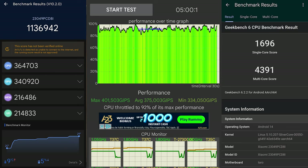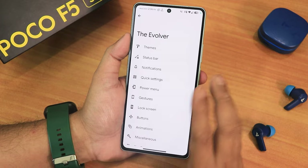Here are the AnTuTu and GeekBench scores with a CPU stress test on this build to give you an idea of the overall performance. If you want to game, the gaming performance will be much much better compared to other ROMs as well, because the overall UI performance is much better here.